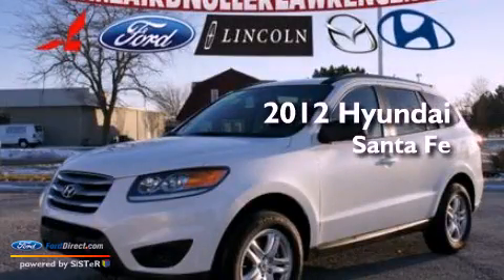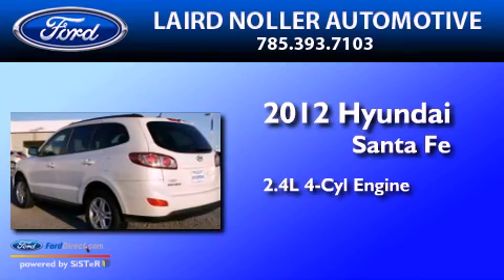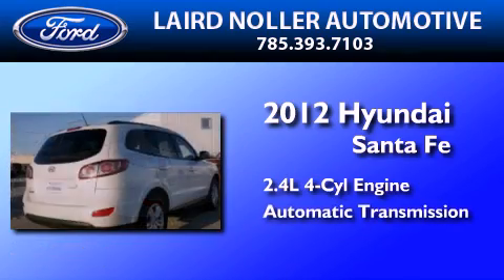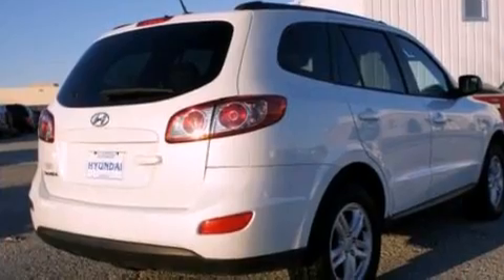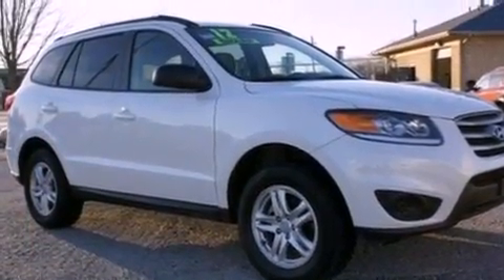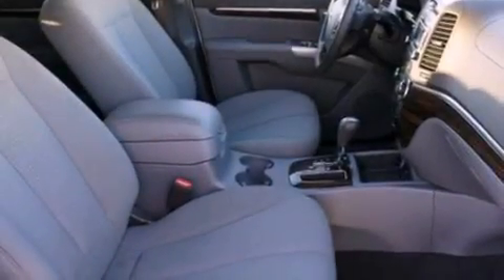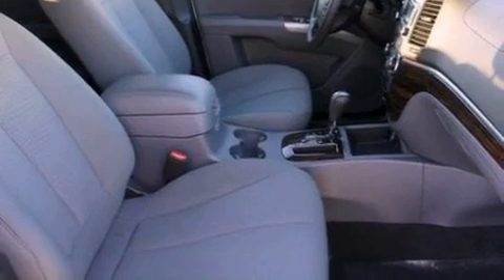This is a 2012 Hyundai Santa Fe. It features a 2.4-liter four-cylinder engine and an automatic transmission. Its top features include a multi-link rear suspension, a low-tire pressure indicator, XM satellite radio, aluminum wheels, and traction control and stability control systems.